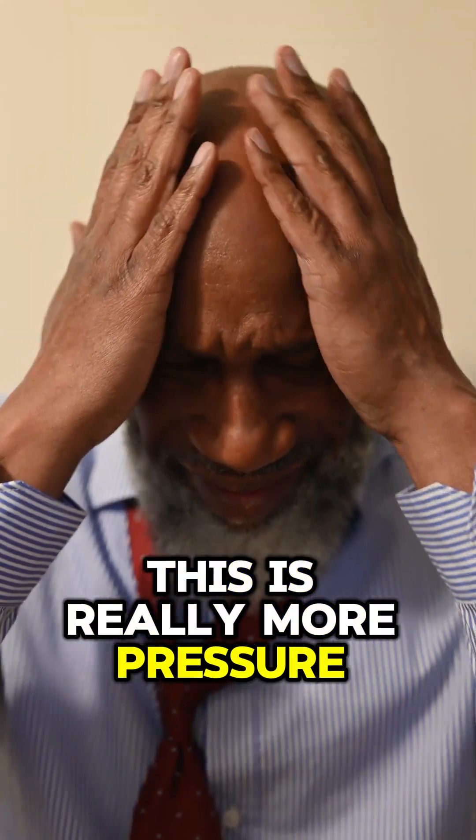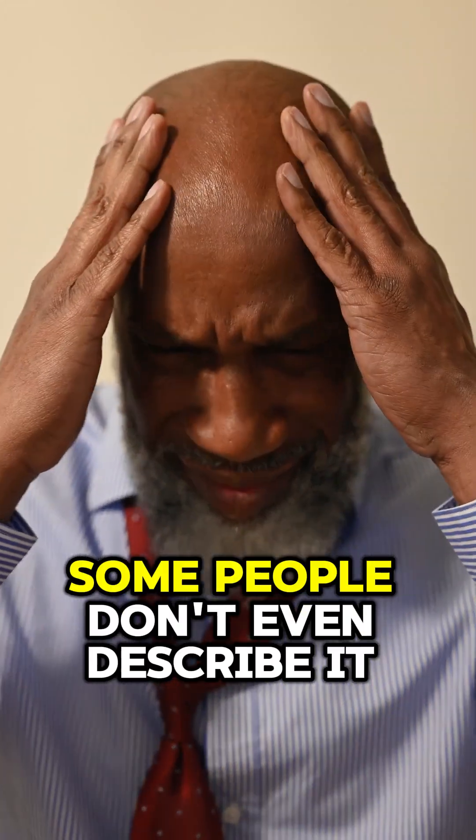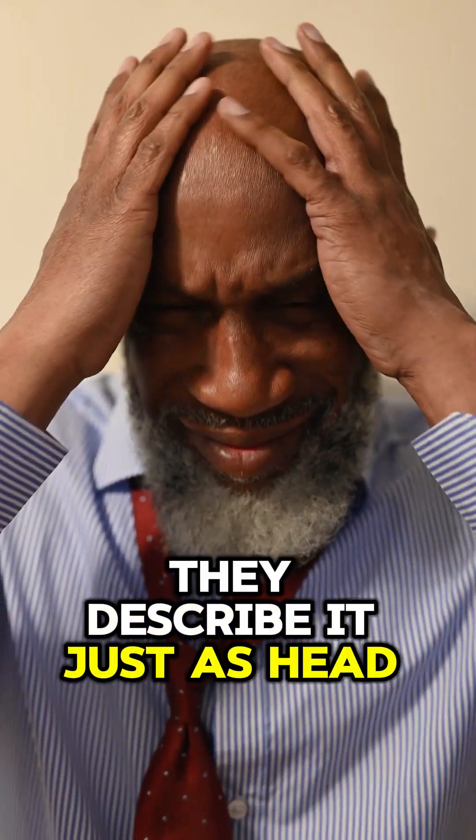Pressure headaches — this is really more pressure than pain in the head. Some people don't even describe it as a headache at all; they describe it just as head pressure.